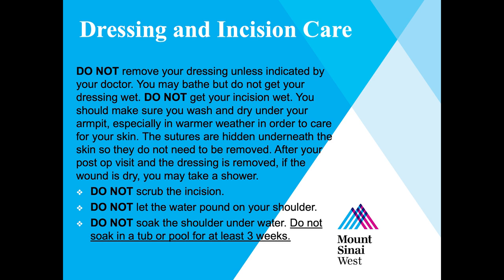Make sure you wash under your armpit with a damp cloth and dry to prevent a rash. The sutures are hidden underneath the skin, so they do not need to be removed. After your post-op visit and once the dressing is removed, if the wound is dry, you may take a shower. Once cleared to get the incision wet, let the water and soap gently fall over the shoulder — do not scrub the incision, do not let water pound directly on it, and do not soak the shoulder in pools or baths for the first few weeks until cleared by your surgeon.